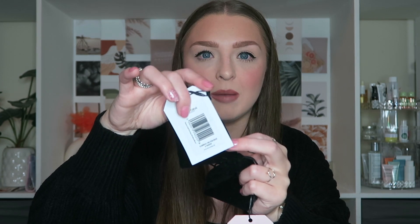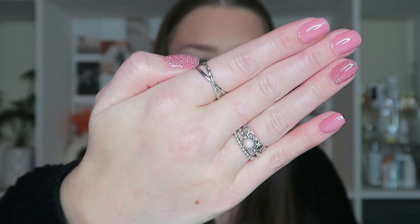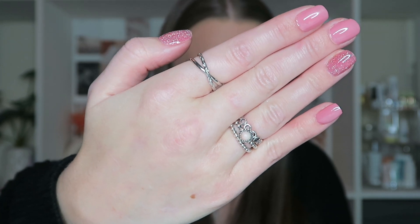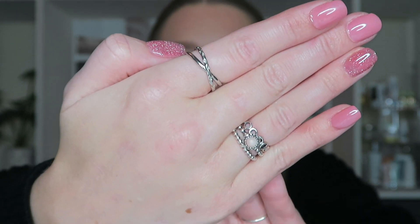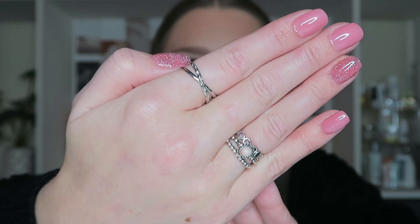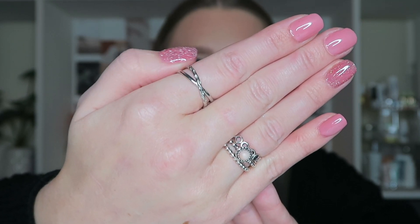I was honestly so excited when Victoria London reached out and asked if they could send me a few pieces. I'm a jewellery gal, especially rings and earrings — I will never go a day without wearing rings, I feel naked without them. Victoria London have such a variety of different jewellery pieces on their website and also on their Instagram. I will link their Instagram down below but they have every jewellery piece you could ever want.